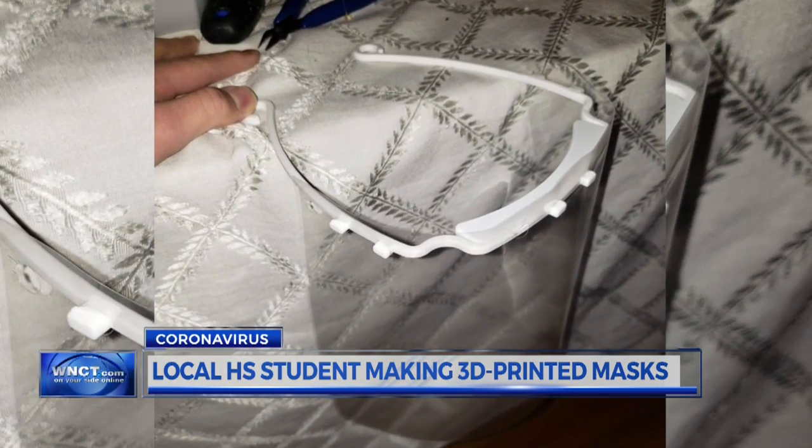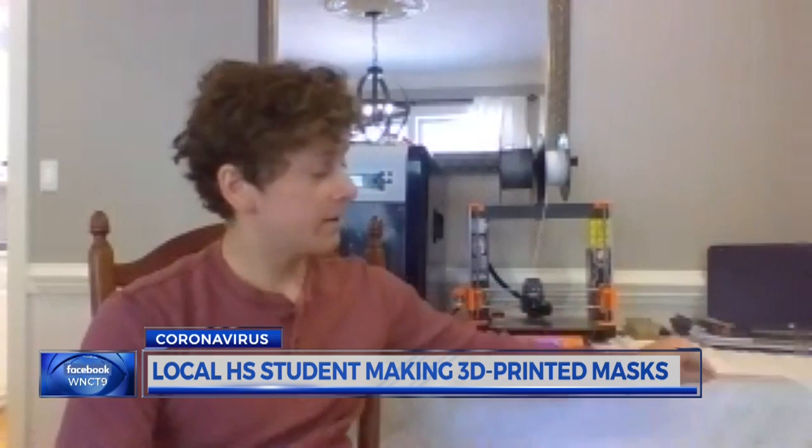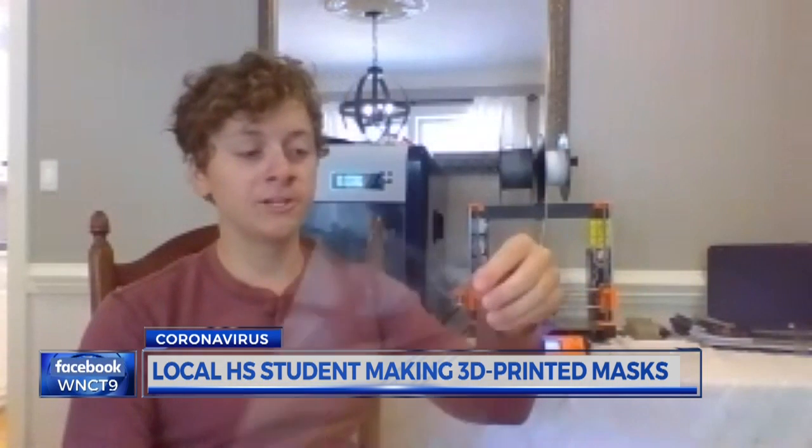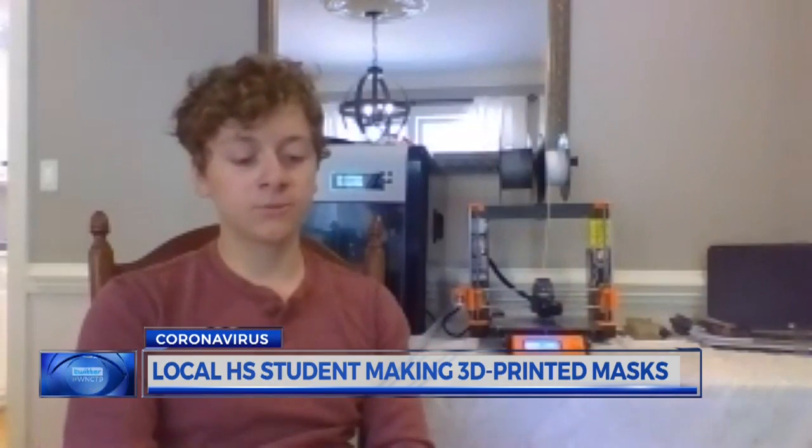The process is easier than it looks. Just print this part on the printer — it's starting back there. And then you just take a plastic projector sheet and have some hole punches in it, and then it just slides right on.